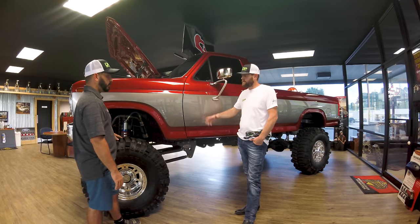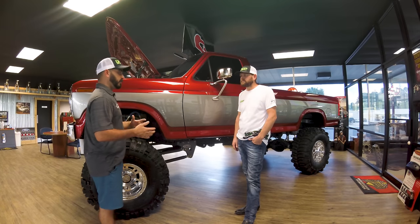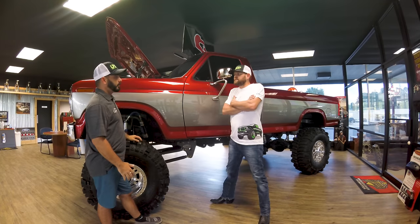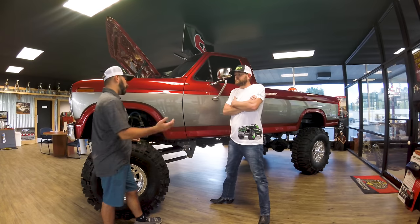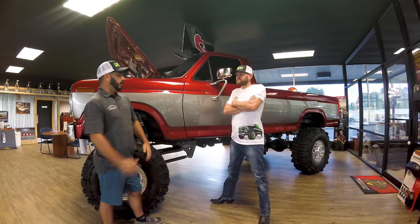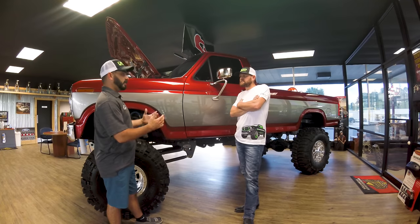Sport came in, said what he wanted, turned the guys in the Fab Shop loose, and made it happen. OBS guys like to spend the extra time and put things together — they get this vision in their head and it has to be perfect. It's a truck you're going to be buried in. Sport's dad owned this truck, now he owns it, and it's just going to keep going. It's not one of those you just throw in the dumpster. It's on the road and it's going to stay on the road.